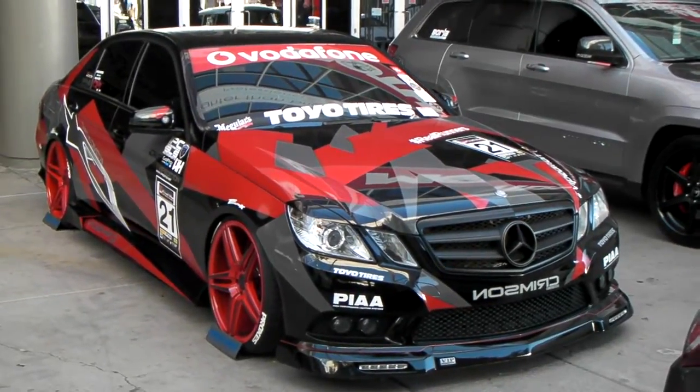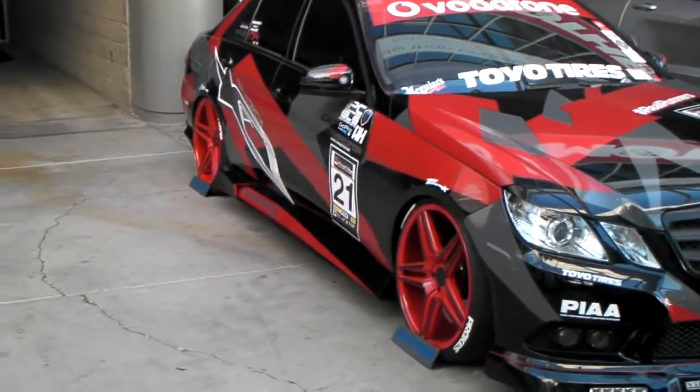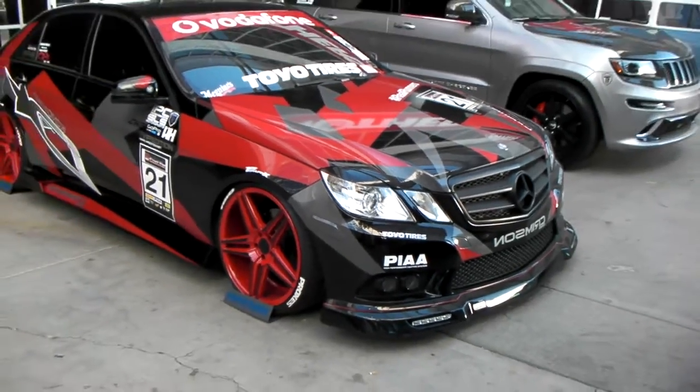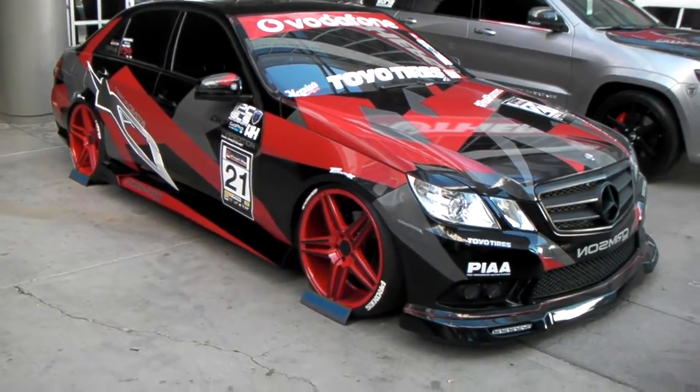It's your boy KB from Dozen Tires TV. Right here we're looking at a beautiful S63 — great looking vehicle, great looking wheels on it, the Rohana wheels. You can find these online at DozenTires.com or call us. These are custom painted, and this is a 20 inch wheel.